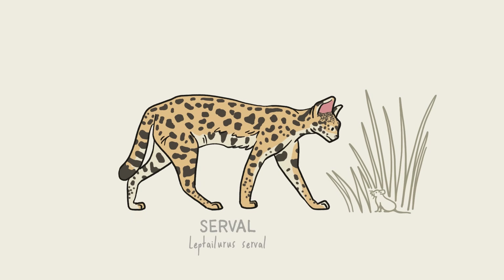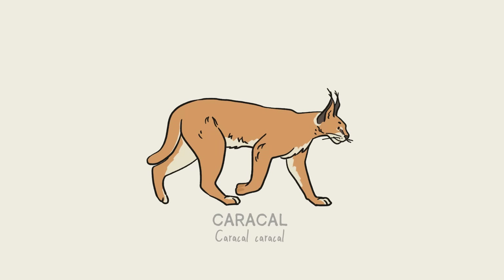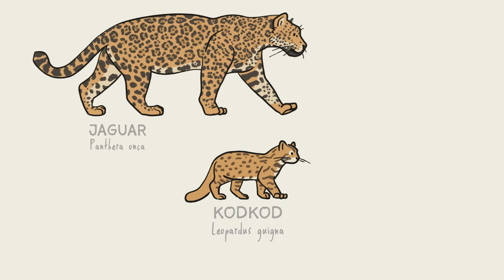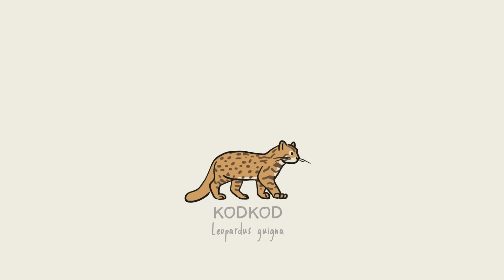The serval has the longest legs of any cat relative to its body size, and it uses them to pounce on mice in the African savannah. The caracal, which lives across Africa and parts of Asia, is easily recognizable thanks to the long hairs on the top of its ears. The tufts likely act as acoustic amplifiers, allowing the cat to hear small prey like birds nearby. The kod kod is so small it looks like a jaguar kitten — it prowls around the forests of Chile looking for its favorite food, a little bird known as the wet wet.